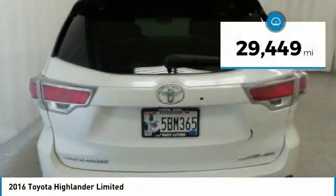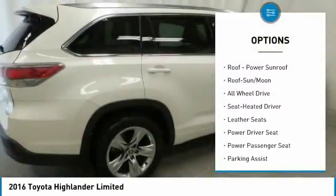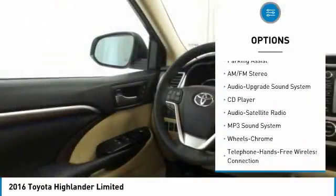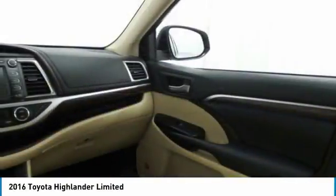This vehicle has less than 30,000 miles. Here are some of this vehicle's great options: quad seating, power passenger seat, anti-lock braking system, navigation system, all-wheel drive, traction control, moonroof, Bluetooth wireless data link for hands-free phone, air conditioning, and home-link garage door opener.